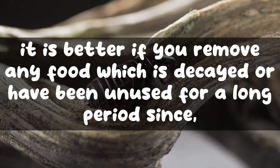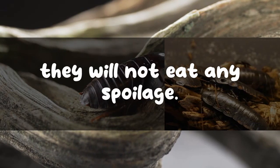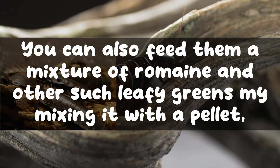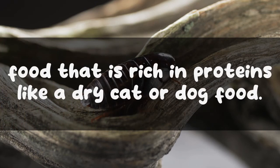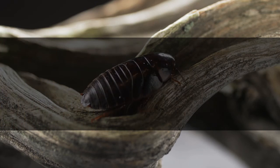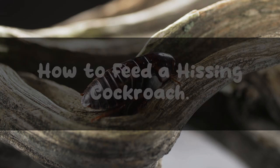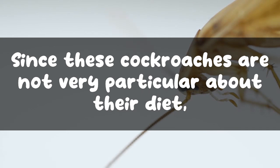While feeding them, it is better to remove any food which is decayed or has been unused for a long period, since they will not eat any spoilage. You can also feed them a mixture of romaine and other leafy greens mixed with a pellet food rich in protein, like dry cat or dog food. Please remember not to feed iceberg lettuce to them, as the excess water from the lettuce can drown them.